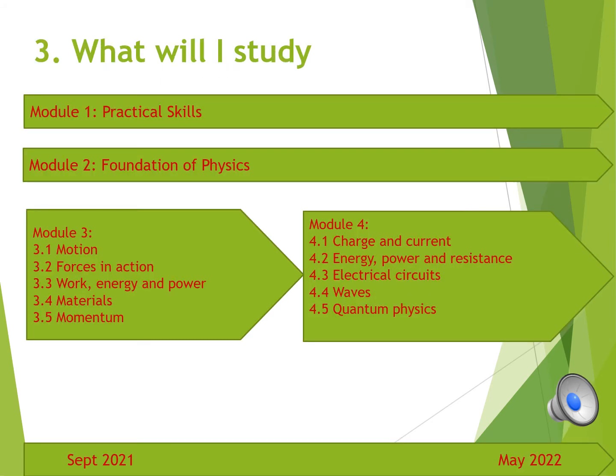The A-level physics curriculum covers many areas of physics. Your first year will start by going through practical skills and foundational physics, including maths skills. Following that, module 3 covers mostly forces, motion and energy, and then in module 4 we will go through electricity, waves and quantum physics.